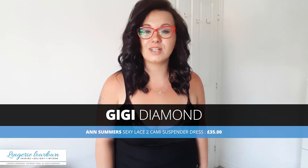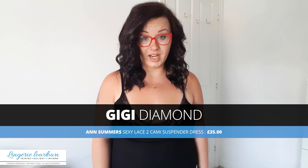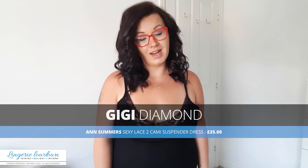Hello everyone and welcome to Lingerie Lowdown. My name is Gigi Diamond and today we're going to review some lingerie together. There have probably been many times when you've wondered where's the best underwear, where to go, from which company to get your dream underwear or lingerie — there are just so many brands out there and it can be a bit confusing, but we've got all the answers.